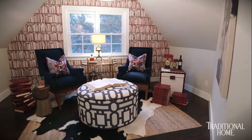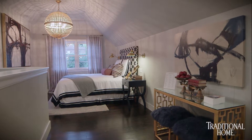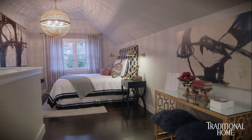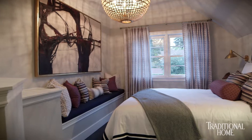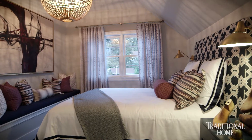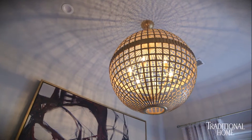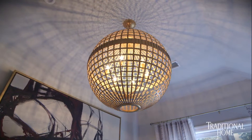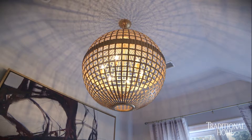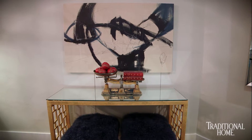Our homeowner was really the inspiration for this master suite design. We interviewed him about his likes and what he wanted for the space, and since he's a vintner, we incorporated something a little rugged but sophisticated too. We started with Circa Lighting, who has very impactful pieces from Ralph Lauren, and we have a gigantic statement piece over the bed. We also got to really celebrate Wesley Hall, our furniture manufacturer that we use every day with our clients.